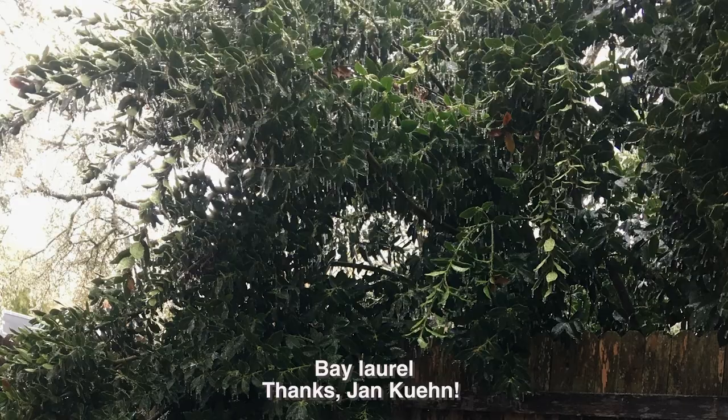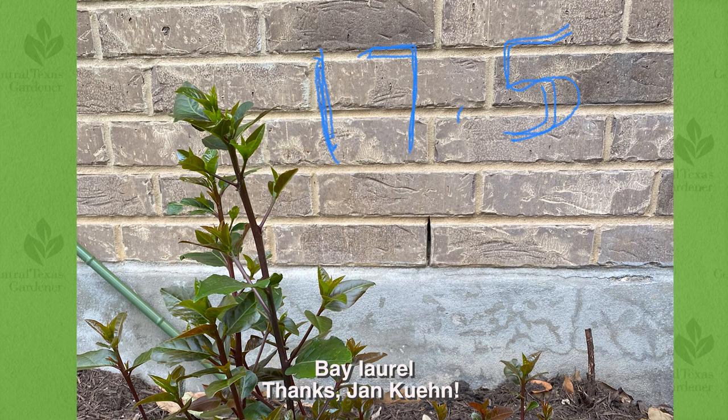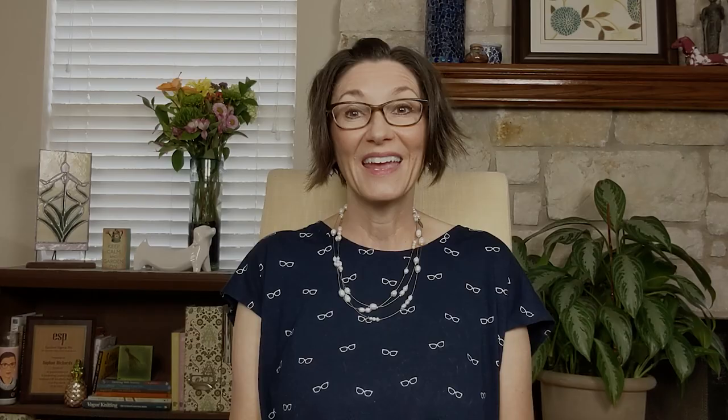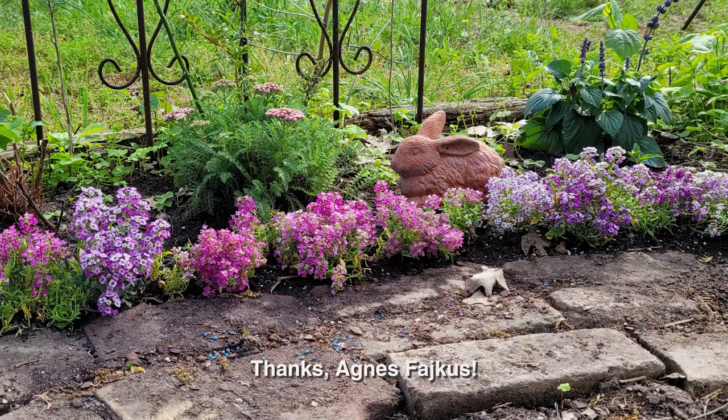Our bay laurel trees certainly took a hit, but they're coming back with gusto. In Round Rock, Jan Keens' bay laurel was almost 20 feet tall when the freeze got it. They cut it back and have documented its speedy growth over the past several months. By late May, it was over two feet tall, tripling in height since April. Magnolias in Arkansas didn't miss out on a glorious spring season — our friend Roy Wilson documented their beauty in remarkable photographs. In Fayette County, Agnes Ficus renewed the spring garden with a border of fragrant alyssum against yarrow, salvias, and other pollinator perennials coming back.